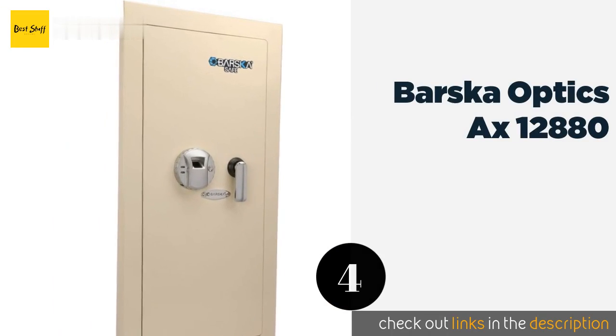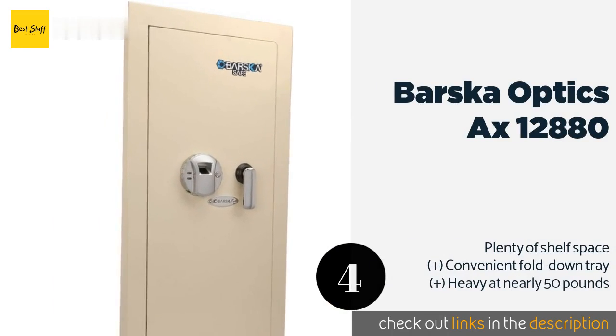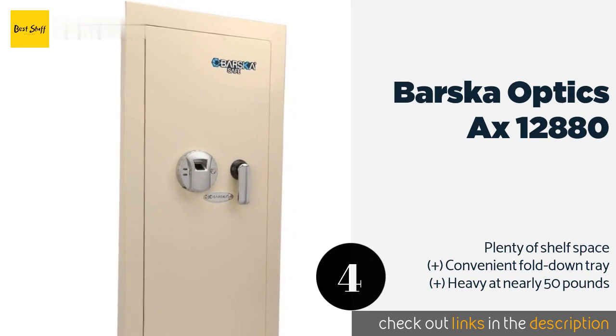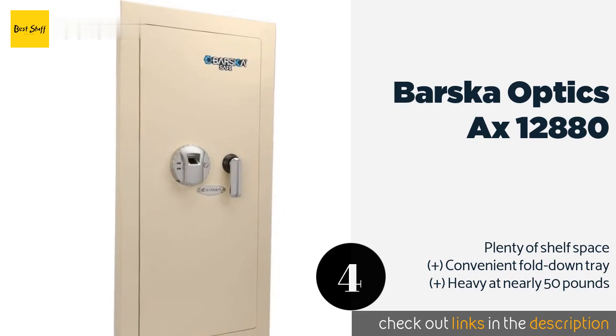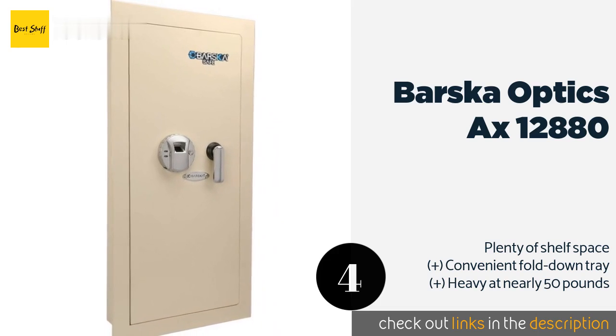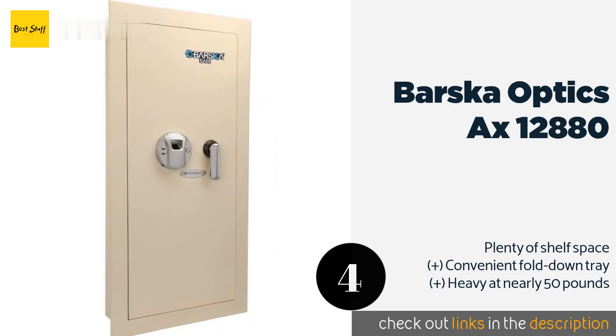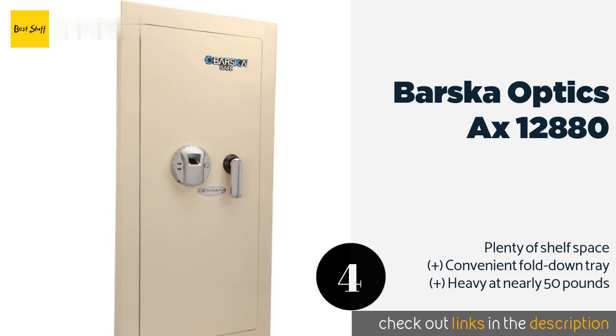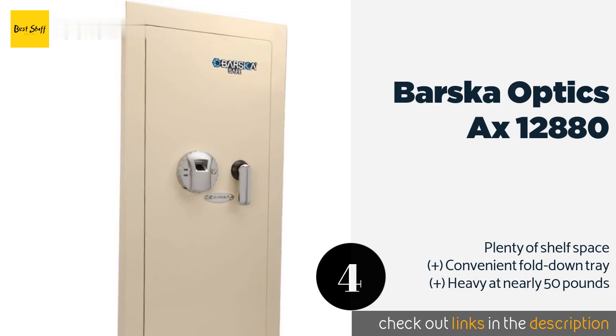The next product is the Barska Optics AX-12880. Even if a thief or curious child were to somehow get through the main door, there's a lockable compartment inside that serves as a second line of defense for your most valuable or dangerous items. This product is available on Amazon for $274. Check out the link in the YouTube description below.